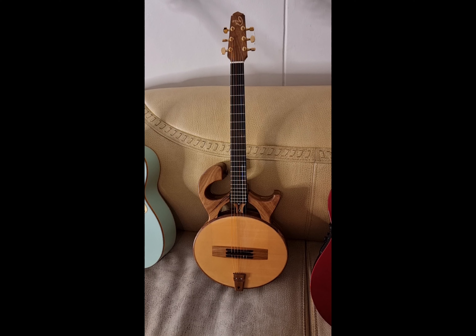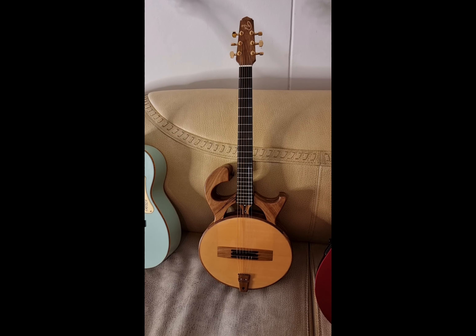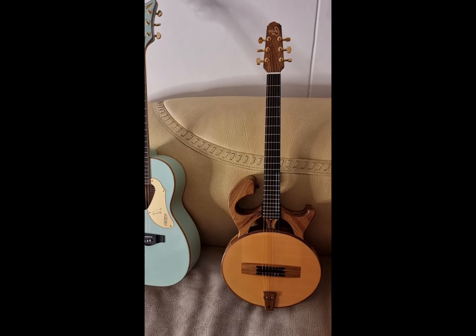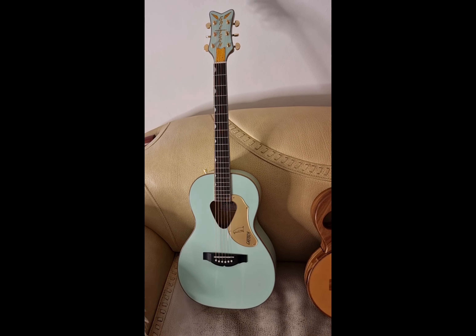Next one is an acoustic from South Africa — the Iain Davis Smooth Talker. It has a very unique and bold design with gold hardware, a very beautiful-looking guitar.